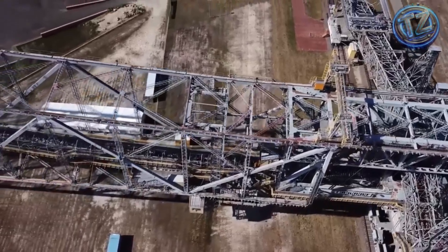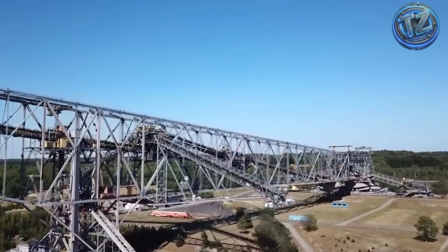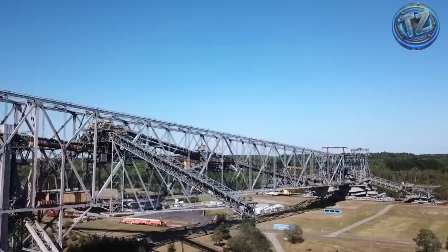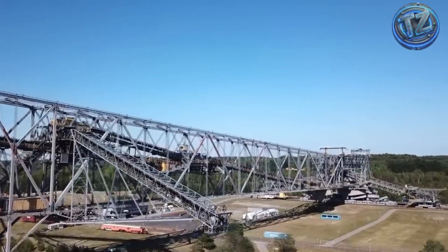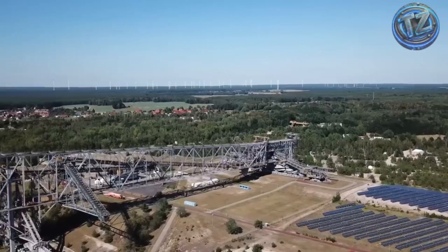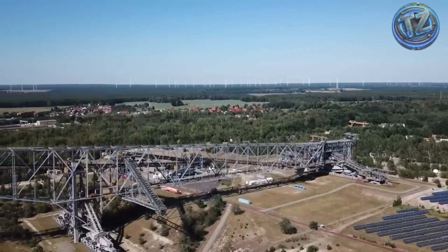Although it's no longer in full use, one unit is preserved as a tourist attraction in Germany. Visitors can walk across it like a suspended factory, surrounded by machinery, motors, and a panoramic view of reclaimed landscapes. The F-60 isn't just a machine — it's a horizontal industrial city on rails, and its existence redefines what we understand as heavy transport.